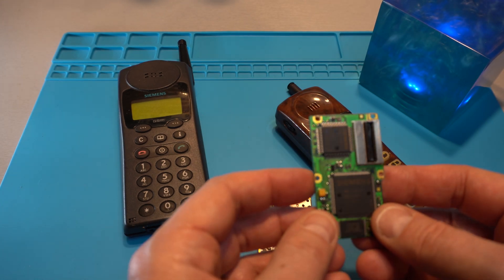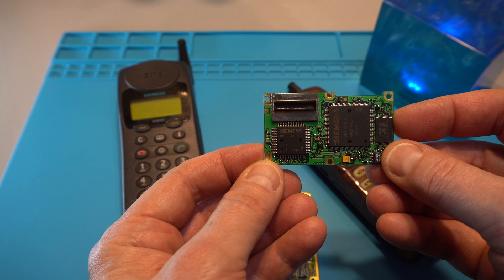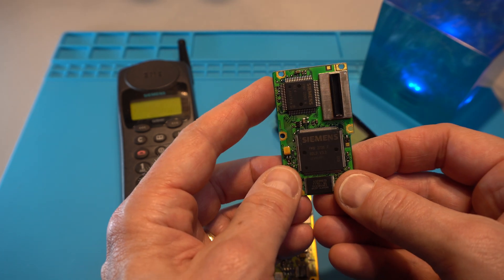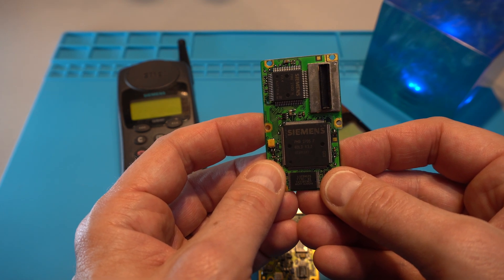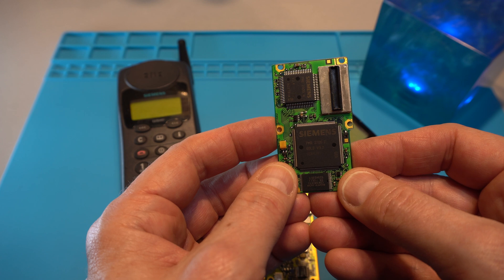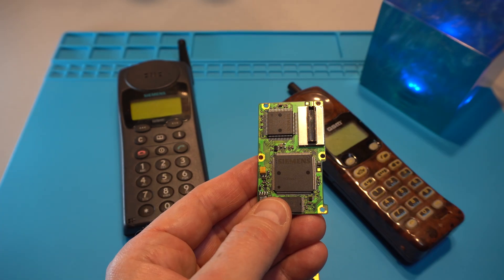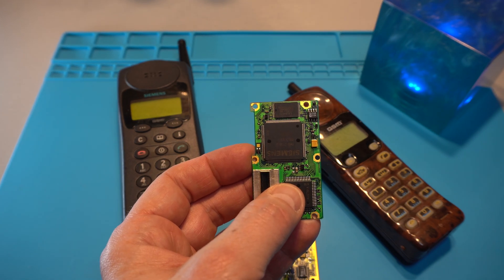Let's first look at the Siemens part. The smaller IC is the Siemens PMB2900H SQFP, and from the internet I get that this is a GBBC chip, a GSM baseband codec produced in Austria. The larger IC is PMB2700F in a QFP160 package — a GSM one chip logic device, or short GOLD, for European mobile phones. That is why it's written GOLD on it. On the same side there is also a Sony CX-K58257A, a CMOS static RAM.